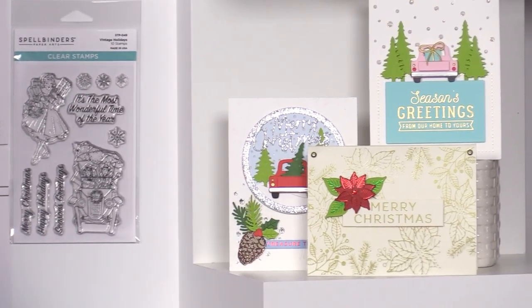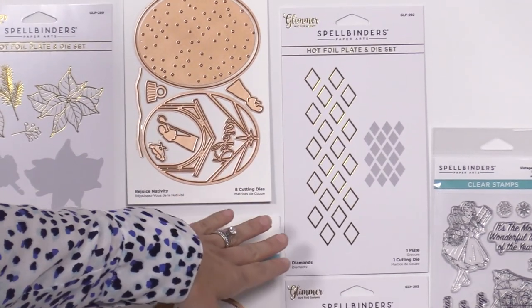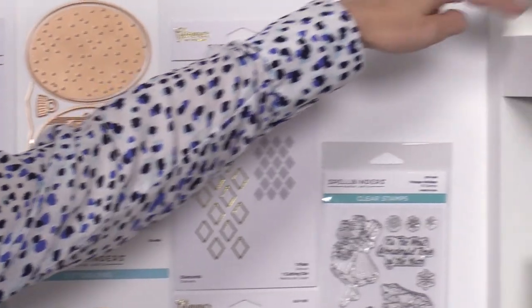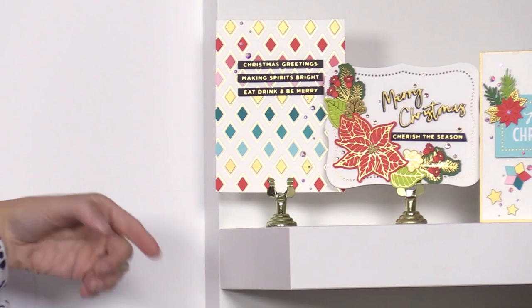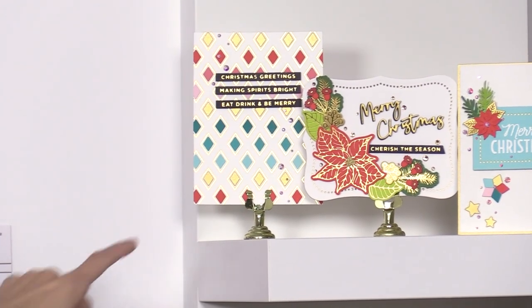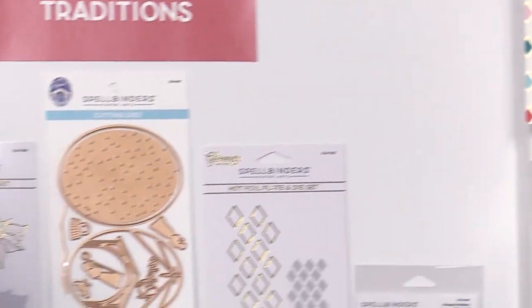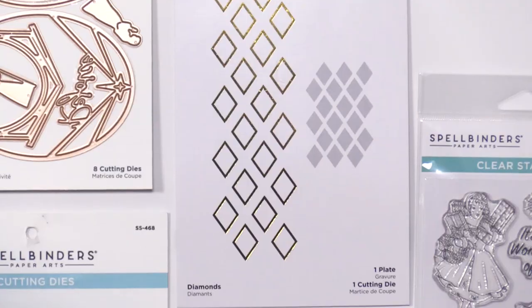We also have this Diamond set, which is really fun because it extends way beyond just holiday. You can see it shown with some holiday vibes, but this background can be used for cards year-round. You can mix and match with the die set to fill in little pieces in any color scheme — again, tons of versatility. Versatility is really the theme packed into every single one of these products.